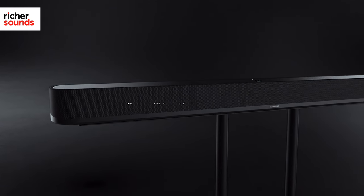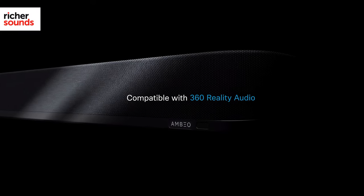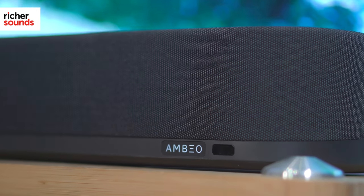By now you'll have realised that we're huge fans of this latest addition to the Ambio range. Sennheiser has worked wonders, bringing its amazing engineering to a price point that welcomes a much wider user base. Anyone in the market to replace an ageing home cinema or soundbar setup needs to hear just what this can do. To hear the Sennheiser Ambio Plus for yourself, call your local Rich Sound Store today and speak to one of our experts about booking a demo.